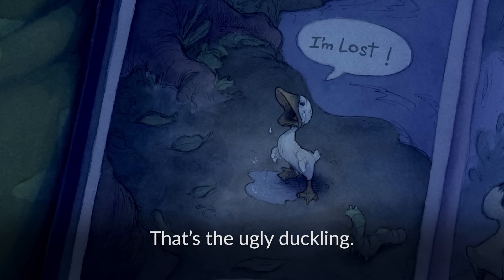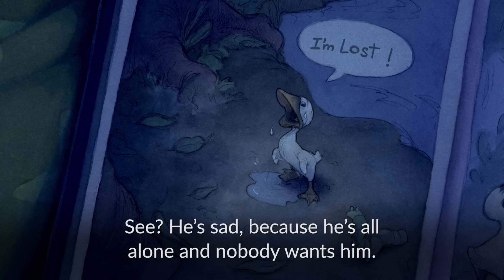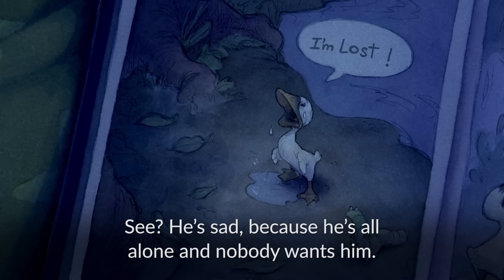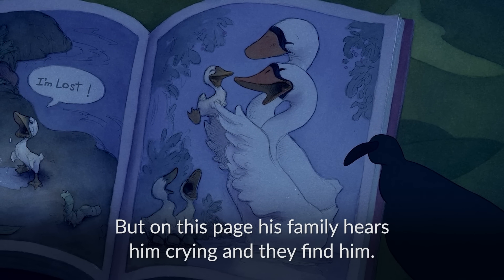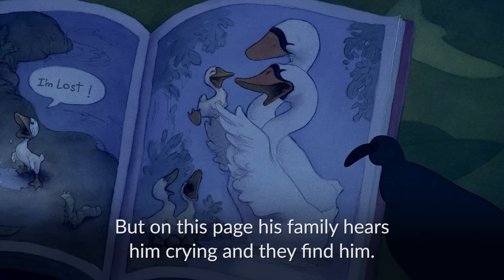That's the ugly duckling. He's sad because he's all alone and nobody wants him. But on this page, his family hears him crying and they find him. Then the ugly duckling is happy because he knows where he belongs.